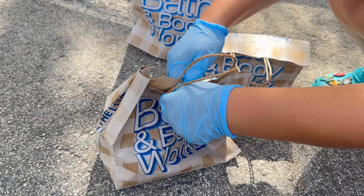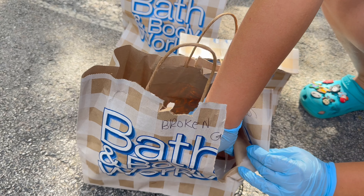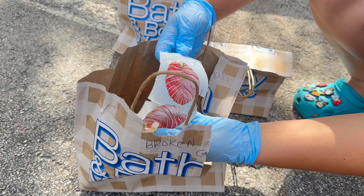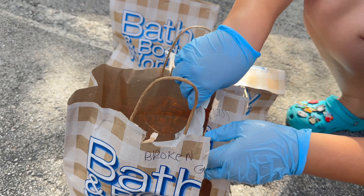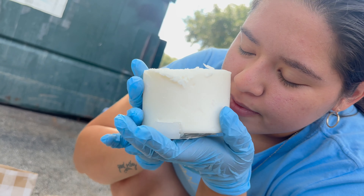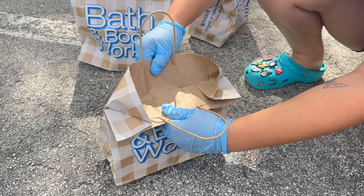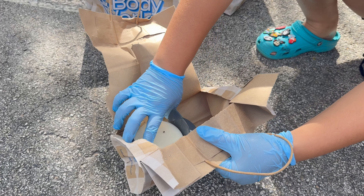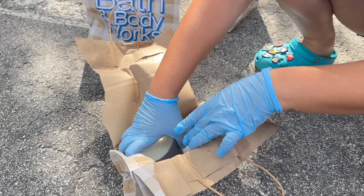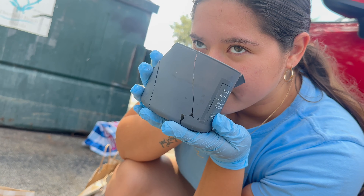Okay the next one — oh another candle, but it's like really broken. Pineapple sunrise, that sounds really nice. Now let's go with the third one — it smells really strong like men's perfume but it's still good.